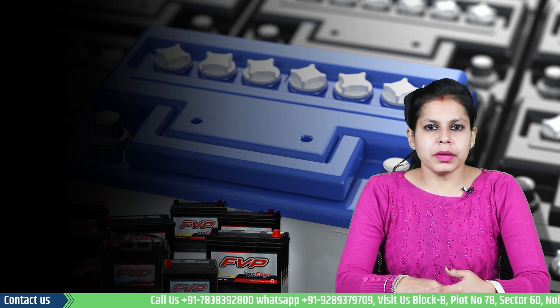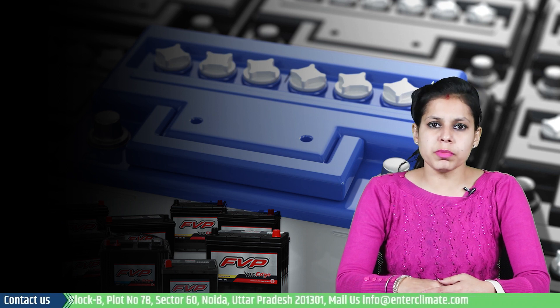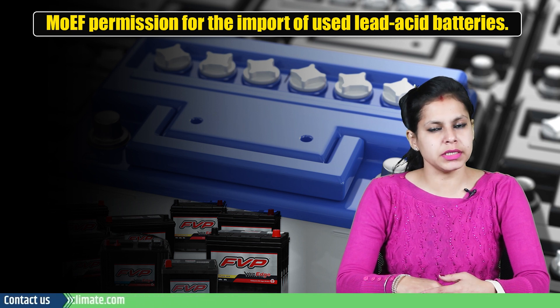Hey guys, welcome to NK Climate, a leading environmental consultancy. My name is Diksha Khaitani and I am back with a video that talks about the process to obtain MOEF permission for import of used lead acid batteries in detail.